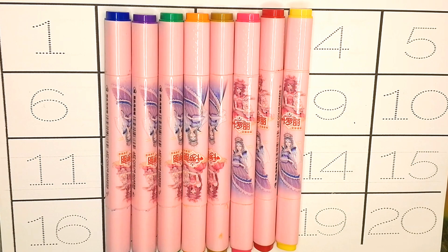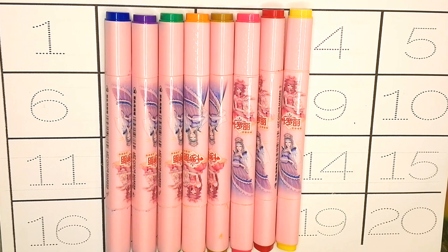Hello kids! Let's learn to count the numbers 1 to 20.